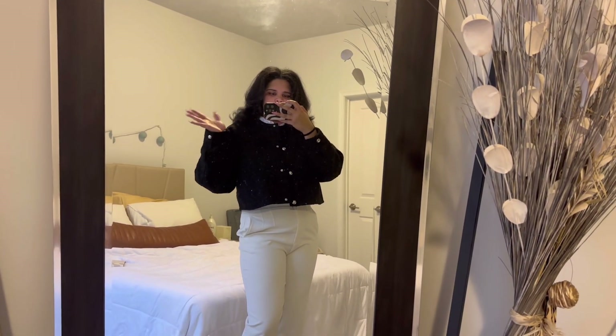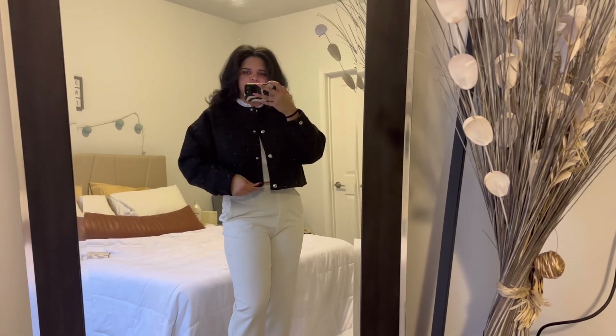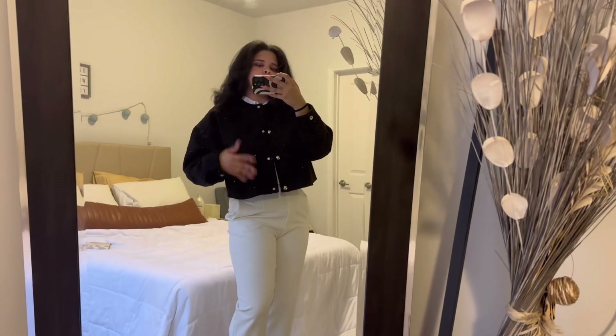Cute, right? The sleeves are oversized and it puffs out a bit, but I think that's cool. This is what the black version of the jacket looks like. I feel like this is a great little casual jacket — good for spring, light, but it'll keep you a smidge warm.